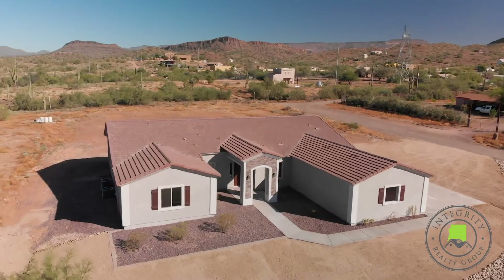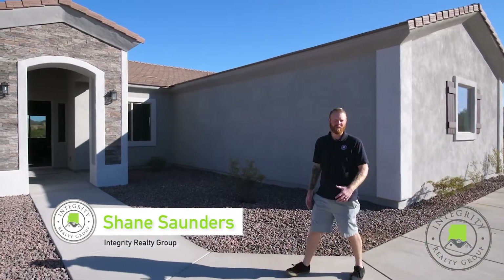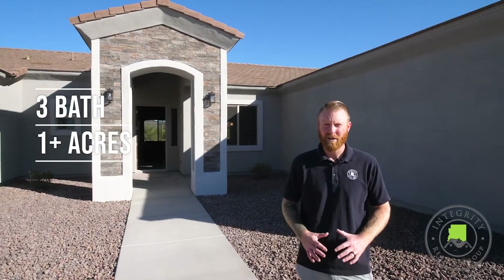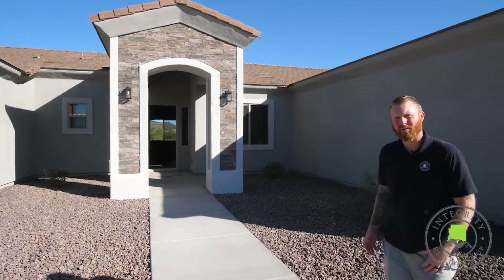Welcome to your brand new custom home. Today we're going to show you this beautiful North Phoenix new-build home. It's over 2,700 square feet, four bedrooms, three full baths, over an acre, no HOA, and incredible mountain views. Let's go in and take a look at this custom home.